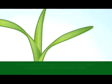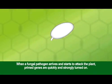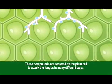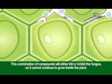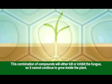These molecules prime the genes that produce a variety of antimicrobial compounds that can attack different fungi. When a fungal pathogen arrives and starts to attack the plant, primed genes are quickly and strongly turned on. At this point, the primed genes express many proteins that contribute to the defense of the cells, and these compounds are secreted by the plant cells to attack the fungus in many different ways. This combination of compounds will either kill or inhibit the fungus so it cannot continue to grow inside the plant.